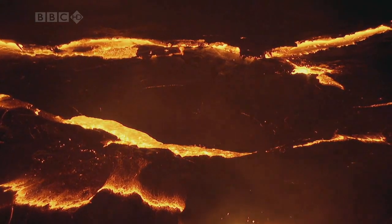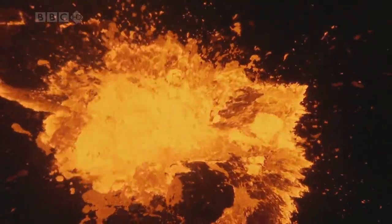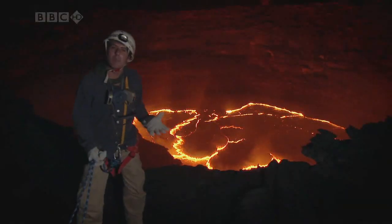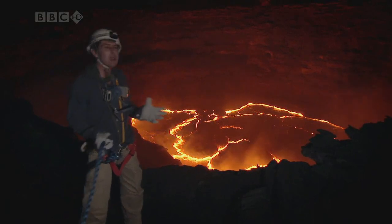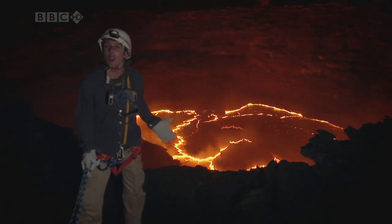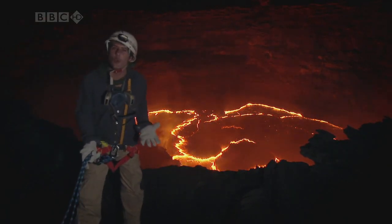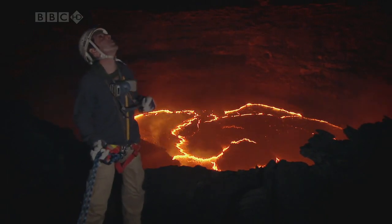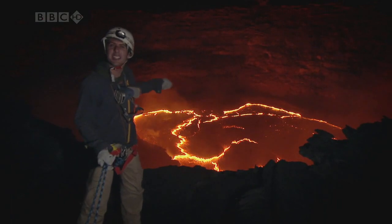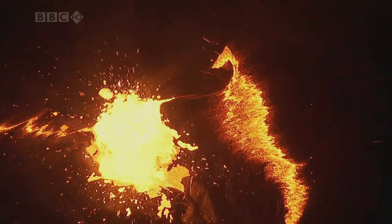That's because this lava lake is connected to a gigantic source of heat that lies deep inside the earth. Most of us go about our daily lives completely unaware that underneath our feet, our planet is incredibly hot. We live on a thin skin of cool rock precariously located between the cold freezer of space up there and a red hot furnace down there. And what a source of power this furnace is.